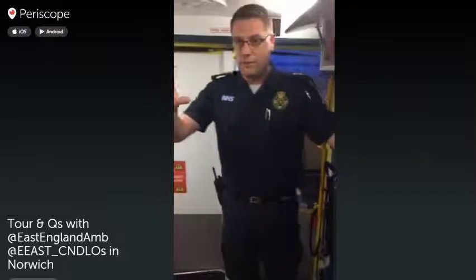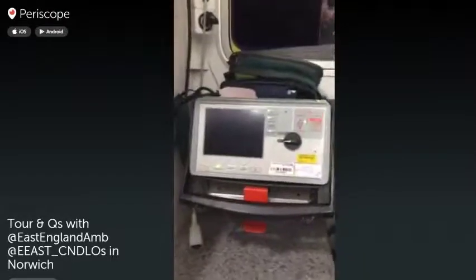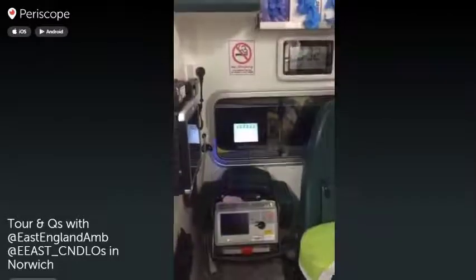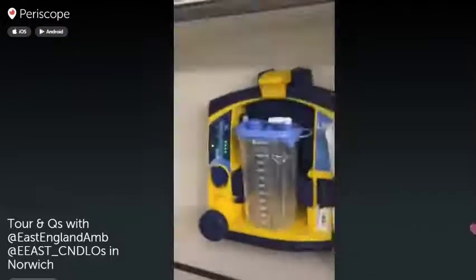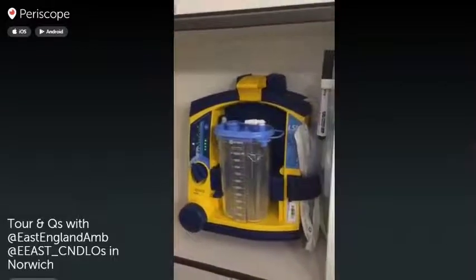Going round the ambulance, we have a defibrillator monitor that sits on that little perch there. It enables us to monitor a patient's heart rate, blood pressure, and oxygen saturations, and also to actually defibrillate — give the patient an electric shock to restart a heartbeat. There's also a suction machine tucked in the corner there, which provides the facility to suction out an airway to clear any airway secretions.